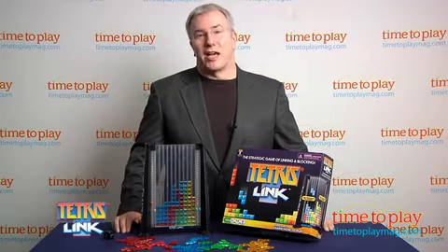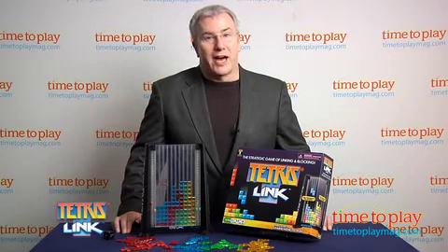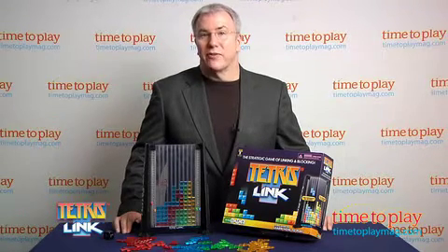Tetris Link has all the elements of a classic, enduring strategy game. It's easy to learn, challenging to play, and every game is different. Plus, it can be played by opponents of diverse ages and still be engaging for all. Whether you're a die-hard Tetris fan or encountering the game for the first time, we're predicting that Tetris Link is going to be one of your family favorites.